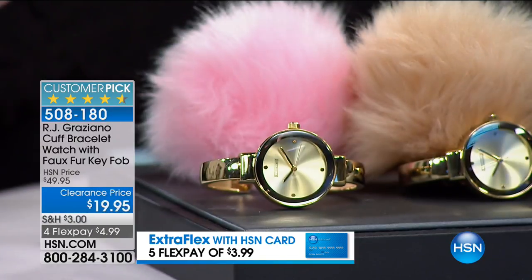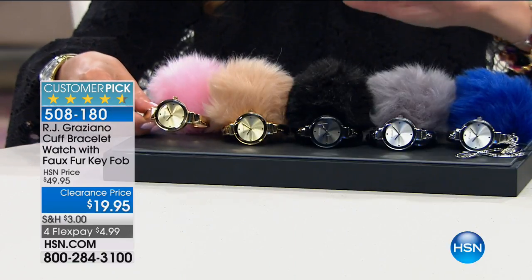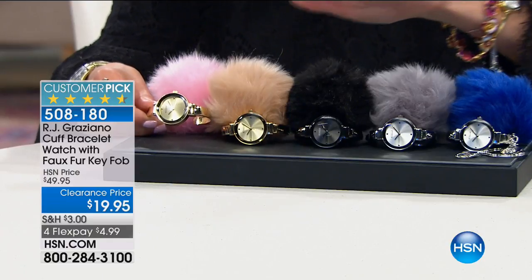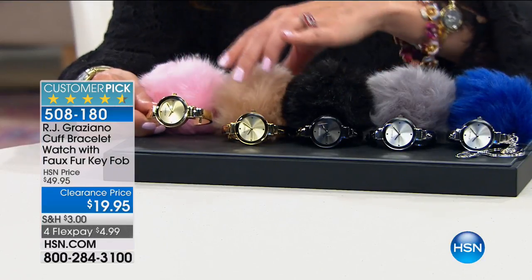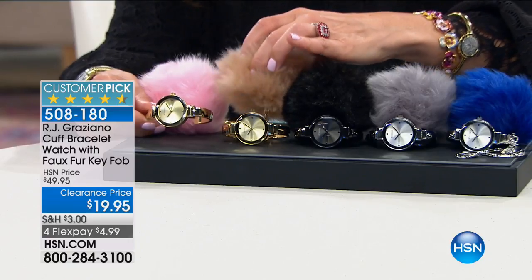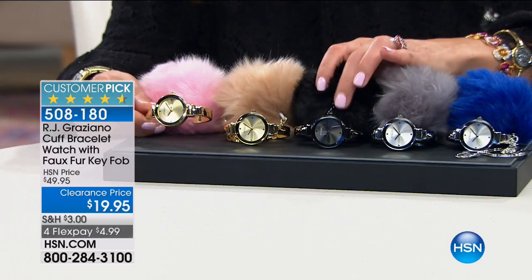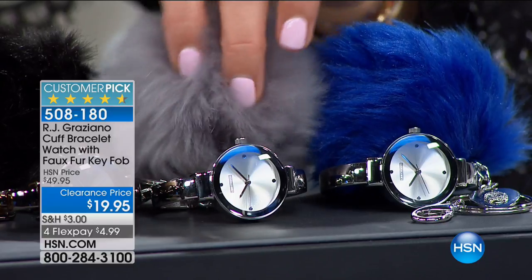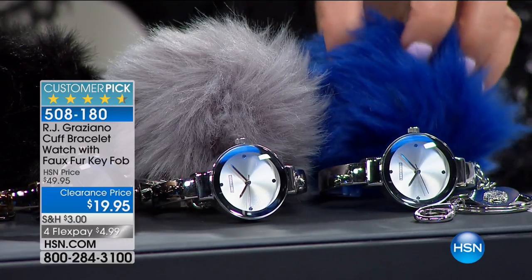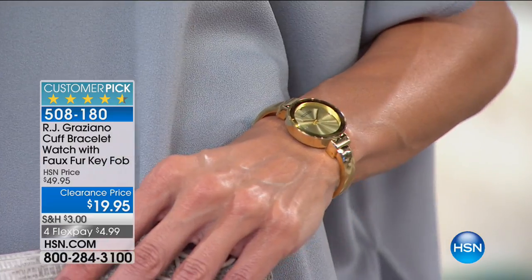All you do is choose the color of the fun little key fob. We've got gold tone brown, gunmetal black — you get a gunmetal watch with a black faux fur key fob. Silver tone gray — a silver tone watch with a gray key fob. And silver tone blue — a silver tone watch with a blue faux fur pom pom. By the way, pom poms are back and they're back in a big way.